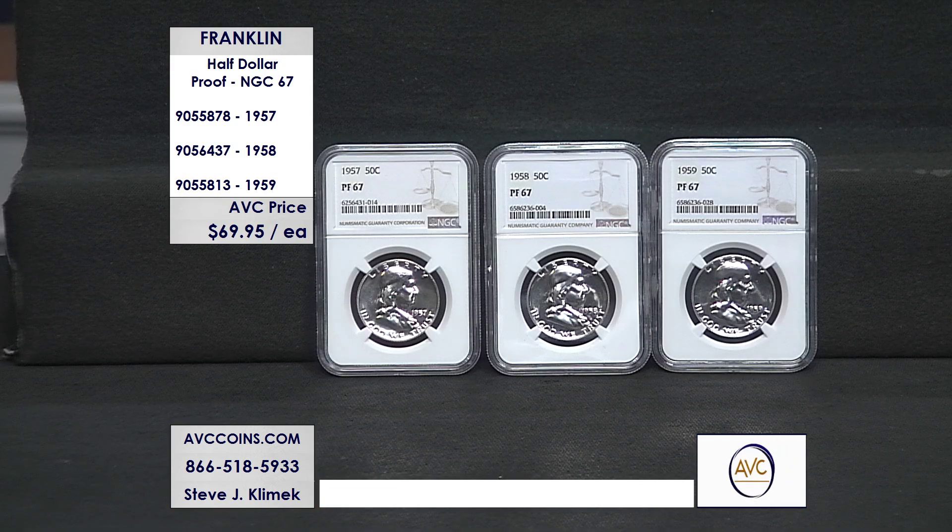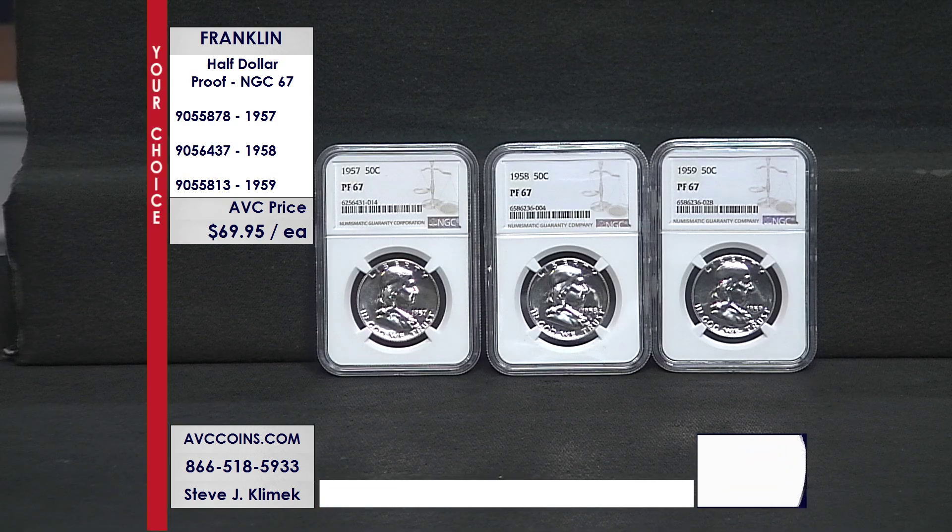The Franklin half dollar series started in 1948. Proof started in 1950, and finding high grades in 67 are very, very hard. Tonight we have the last three dates of the 50s. They're even rarer than the 60s, and it's a your choice, folks — just $69.95 each.